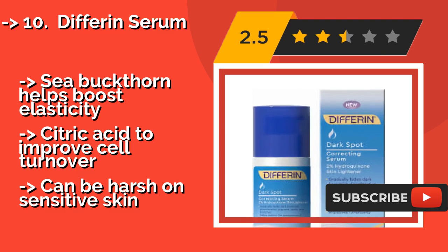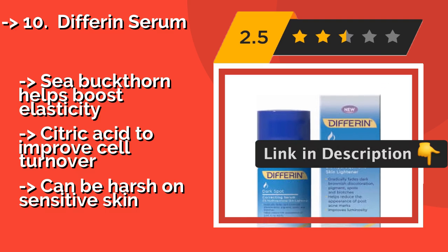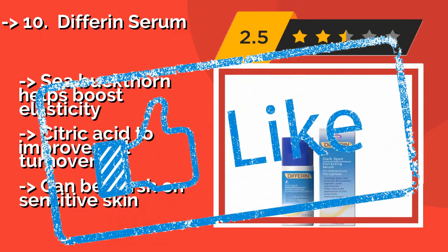Sea buckthorn helps boost your elasticity, and citric acid improves cell turnover. However, it can be harsh on sensitive skin. Check out the link in the description to buy this product from Amazon.